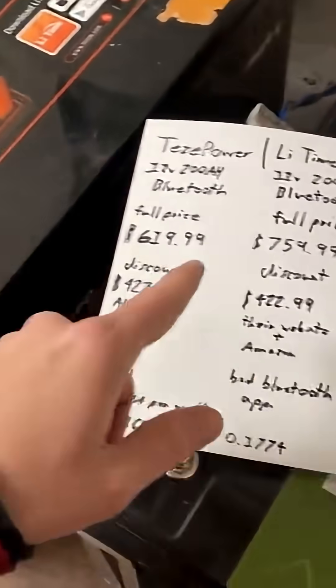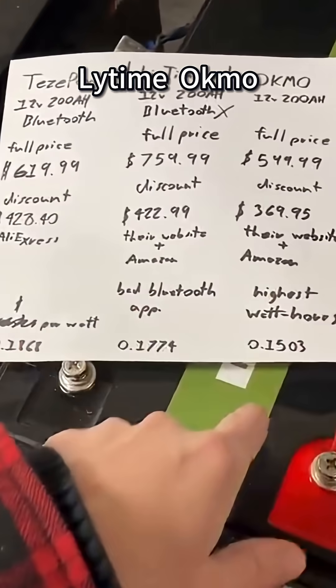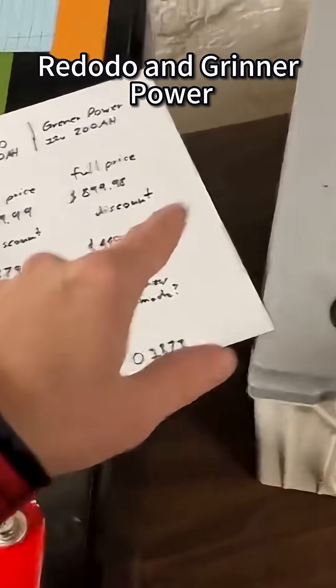We have Tezzy Power, Lytime, Okomo, Rododo, and Grinner Power.